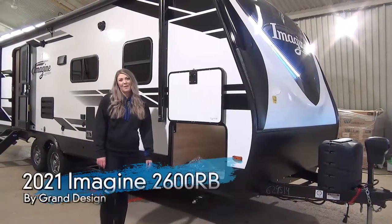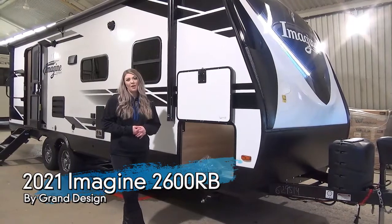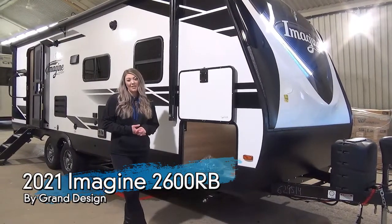Hey guys, it's Jamie here with Miner's Leisure World, and I'm coming to you with this new video on the 2021 Grand Design Imagine 2600 RV.